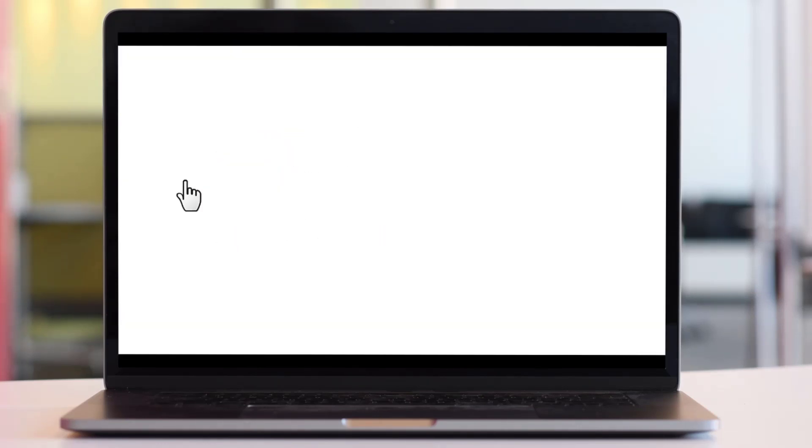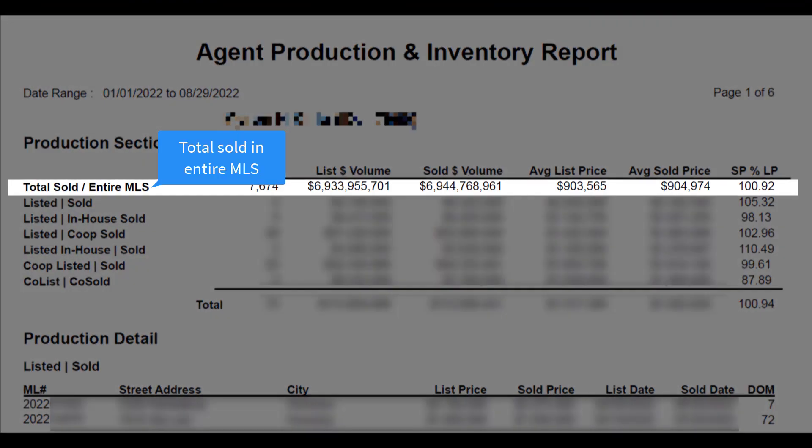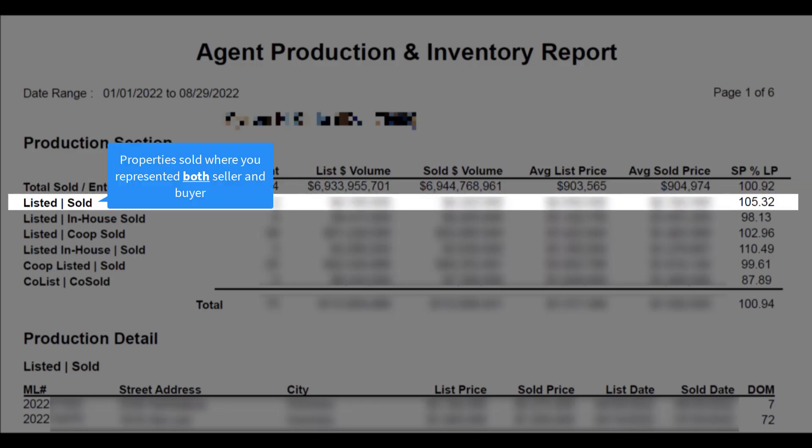Let's get into what's included in this report. The Production section gives you a breakdown of your sales. Total sold to entire MLS tells you the number of listings sold in the MLS matching the date range specified. Listed to sold represents the number of listings where you were both the listing agent and buyer's agent.